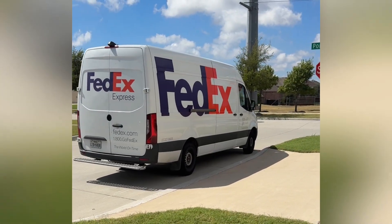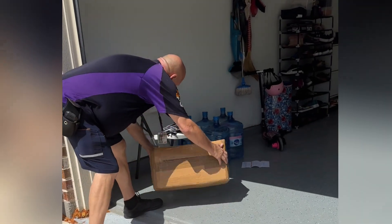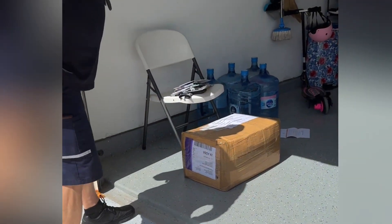Hello friends, it is almost Diwali and many of you might be planning for a courier from India to the US. In this video, I will be answering some of the common questions regarding the courier.